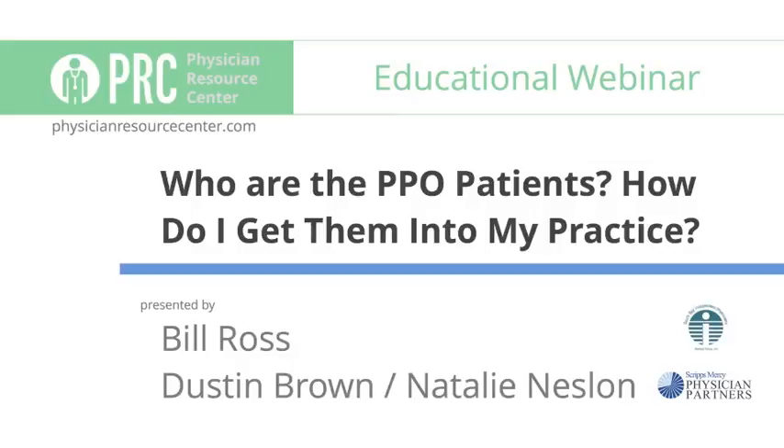Hi everyone and welcome to today's educational webinar brought to you by Physician Partners and the Physician Resource Center. All participants are muted throughout the entire webinar to reduce any background noise or interruptions. Please feel free to type in questions at the end of the webinar and we'll answer them as they come through. Today's topic is: where are the PPO patients and how do I get them into my practice?